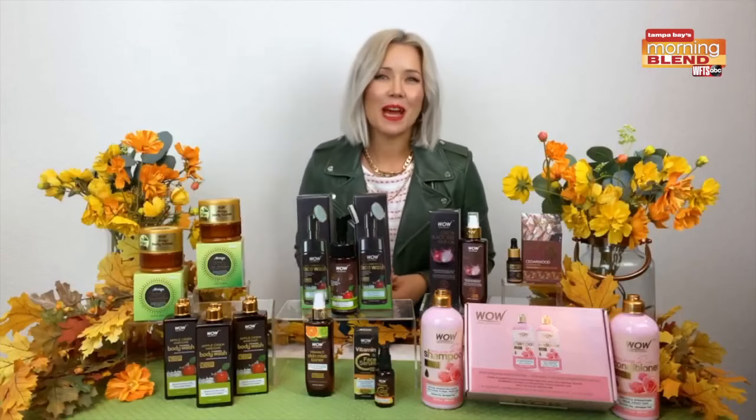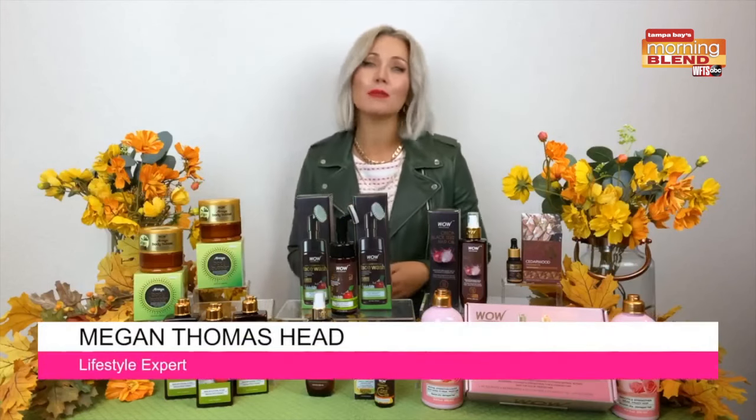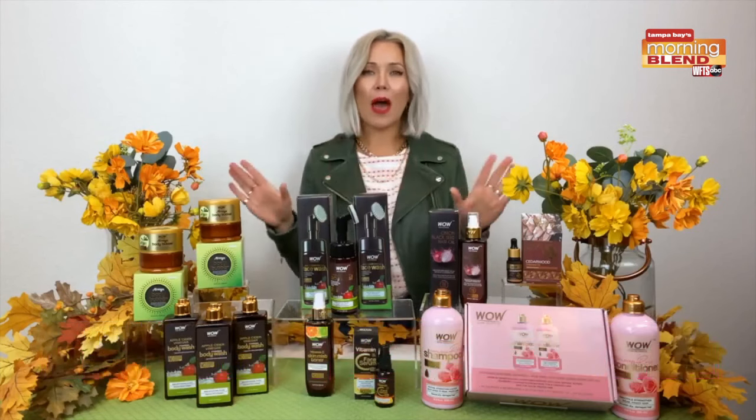Well, here's a beauty question about Wow Skin Science, an amazing Amazon best-selling brand. We're going to go over to our lifestyle host. I'm Megan, here to share some affordable Amazon best-selling beauty products from Wow Skin Science.